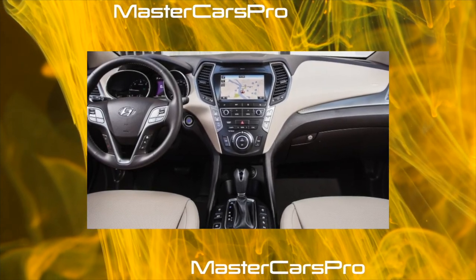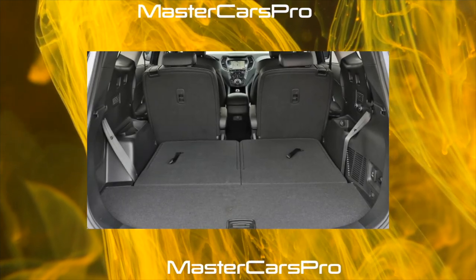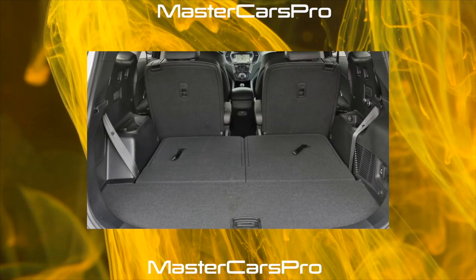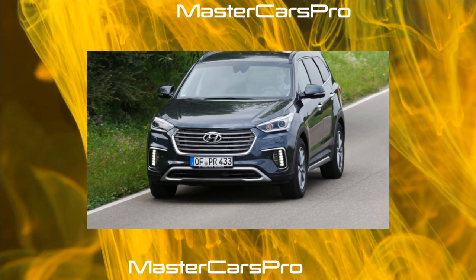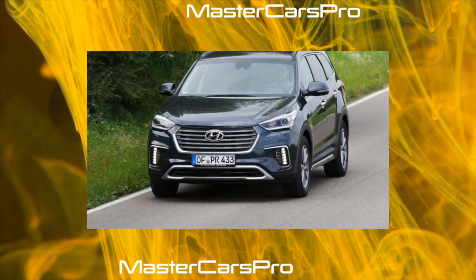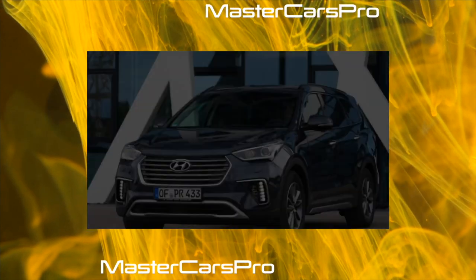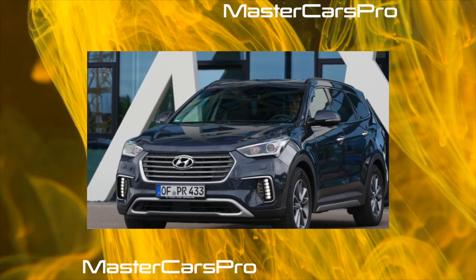Salon. There are absolutely no complaints about the interior. There is more than enough space. Ergonomics captivates with its classic simplicity — you definitely won't have to be distracted by searching for buttons while driving. The finishing materials, although they do not look particularly premium, are very, even very durable. And you won't believe it — the Santa Fe interior does not creak.